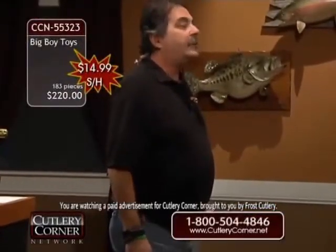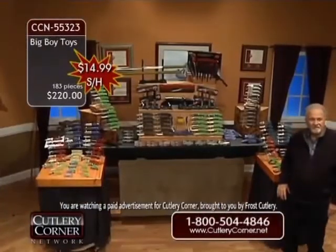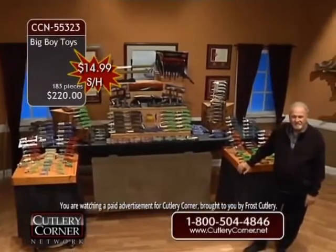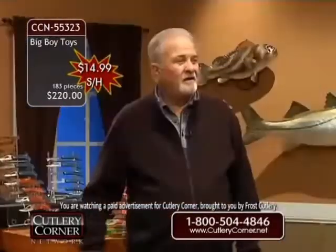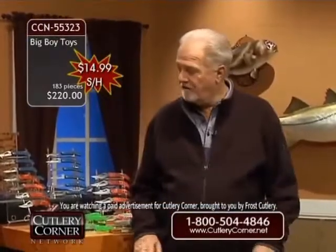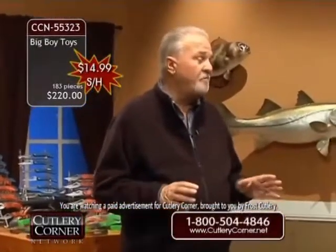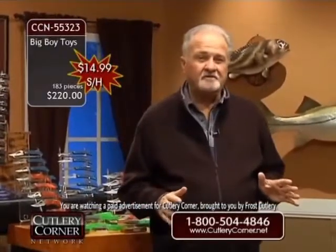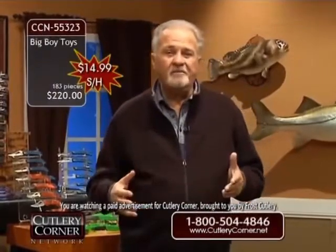Jim Frost — 183 knives. What did we get him down to? $220. $14.99 shipping and handling. Over the years we've sold hundreds of thousands of these. We've put so many people into business — it's unbelievable. I get thousands of letters thanking me, Todd, Sheila, Tom, for what we've done to put them into business.